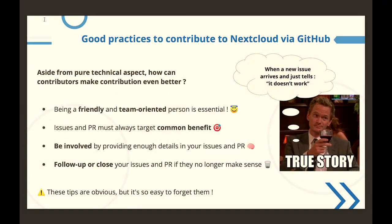Also, be involved by giving a lot of details in each one of your contributions. As you can see with this meme here, when you create an issue and just say 'it doesn't work,' don't expect that your issue will be taken into account.